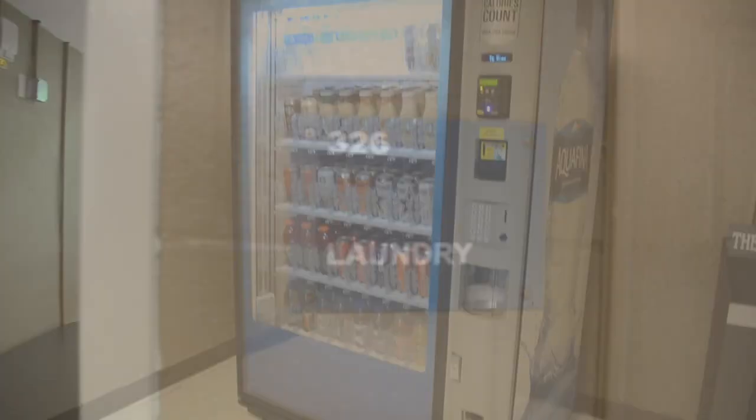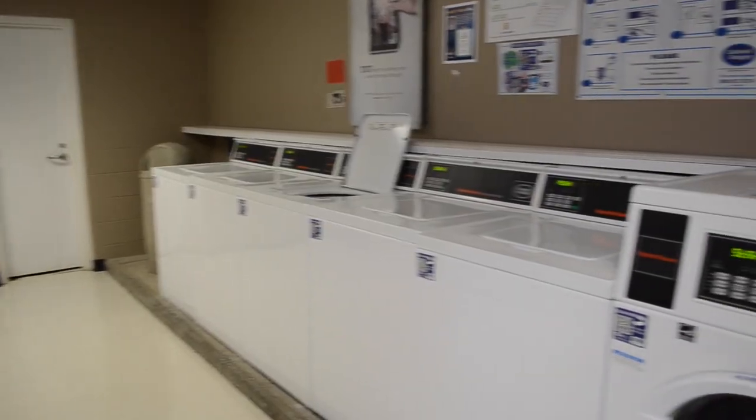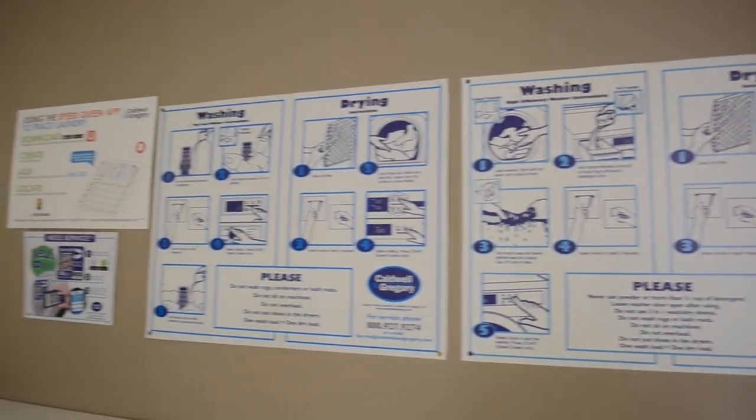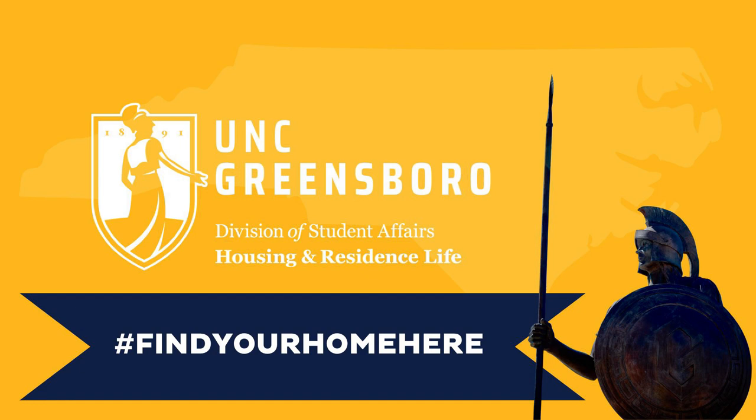We also have vending that is available in all of Phillips Hawkins. Lastly, our laundry — free as always. Make sure to check out Phillips Hawkins; it's a beautiful place to live.